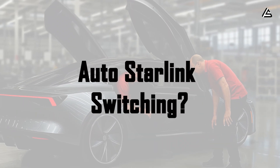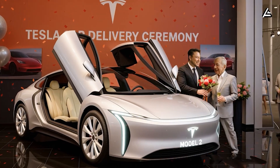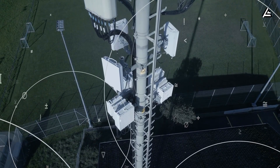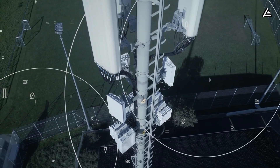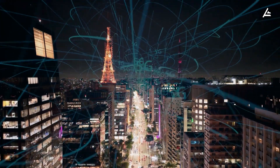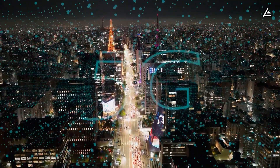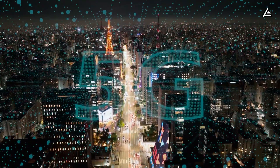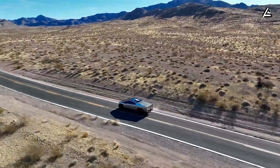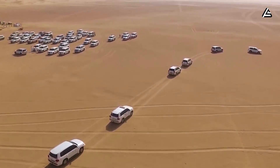When does Model 2 switch from cellular to Starlink, and how does it happen automatically? Tesla Model 2 always operates with a dual-layer parallel connectivity model. In areas with good cellular coverage, the system prioritizes cellular networks because of lower cost and higher speed. In practice, 4G and 5G networks in the US cover over 90% of the population and can reach tens to hundreds of megabits per second under ideal conditions. However, coverage at the actual vehicle location — especially in suburbs, mountainous areas, highways, or underground parking — is far less stable.